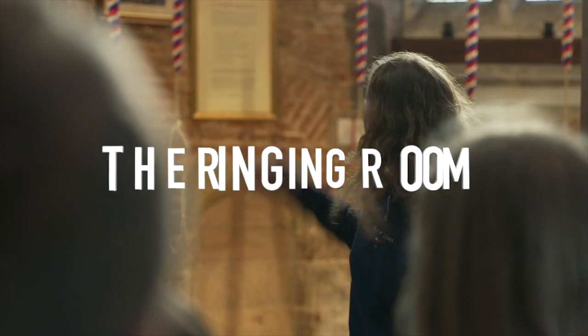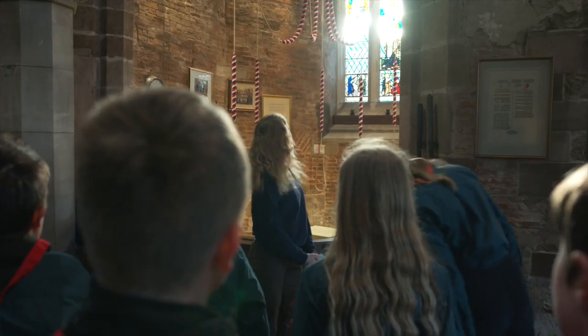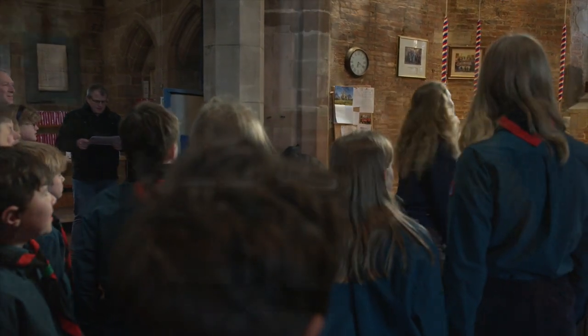As you can see, there are all the ropes there. Can you guys count how many ropes the tower has got? Don't forget the others up there. Ten? Yeah, that's correct — so there are ten bells here at Moseley.